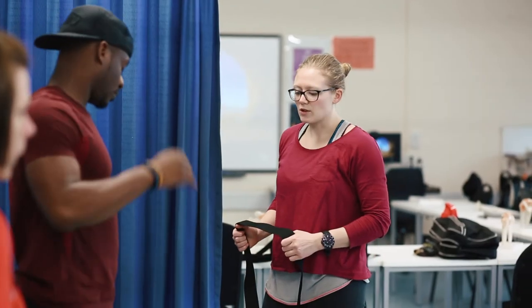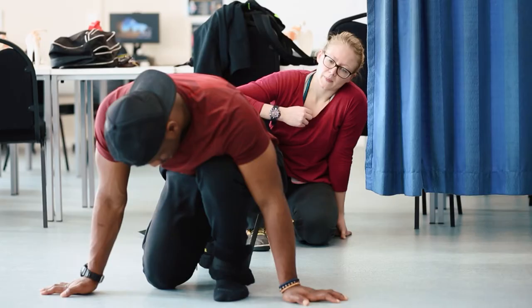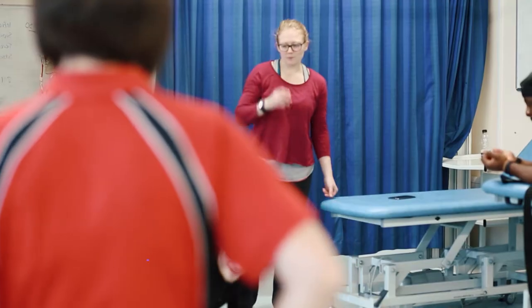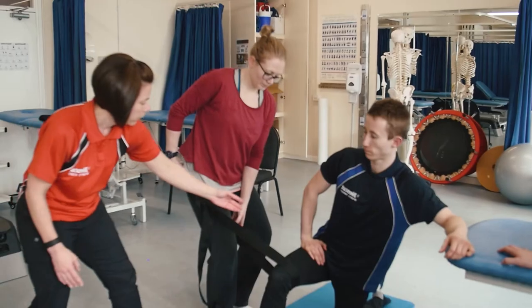My name is Jen, I'm studying the Sports Therapy BSc top-up at Nescot College. It's a full-time course — it's a Kingston University course but we actually hold the classes at Nescot. We've got about six people in the class, which is really good because it means you have more of a one-to-one tuition.